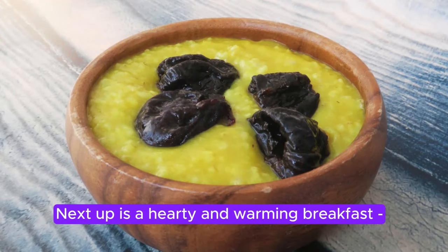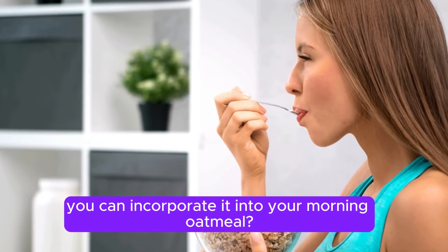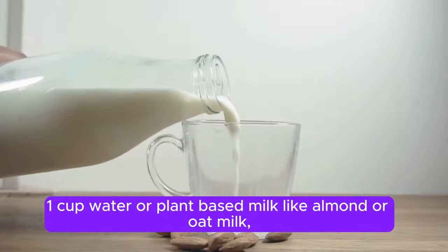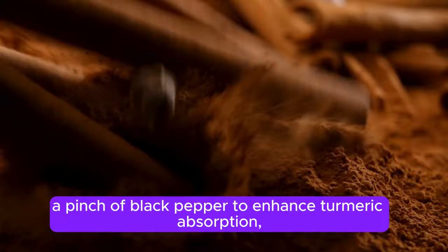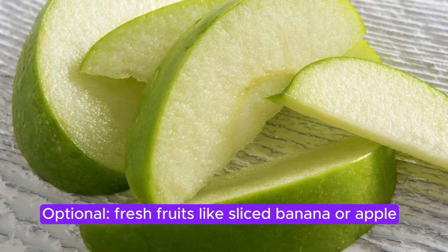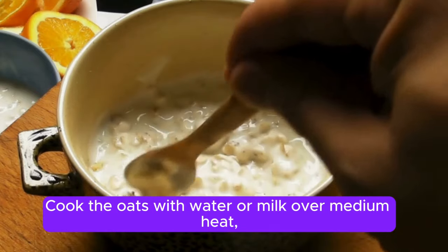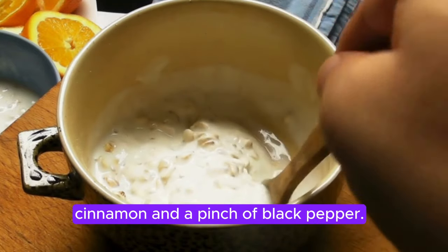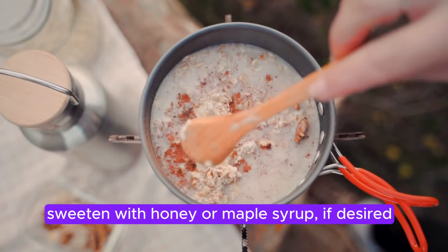Next up is a hearty and warming breakfast: Turmeric-Spiced Oatmeal with Almond Butter. You've heard about the benefits of turmeric, but did you know you can incorporate it into your morning oatmeal? Ingredients: ½ cup rolled oats, 1 cup water or plant-based milk like almond or oat milk, ½ teaspoon turmeric powder, ¼ teaspoon cinnamon, a pinch of black pepper to enhance turmeric absorption, 1 tablespoon almond butter, 1 tablespoon honey or maple syrup (optional), and fresh fruits like sliced banana or apple for topping. Instructions: Cook the oats with water or milk over medium heat until desired consistency, about 5–7 minutes. Stir in the turmeric, cinnamon, and a pinch of black pepper. Remove from heat, stir in almond butter, sweeten with honey or maple syrup if desired, and top with fresh fruits.